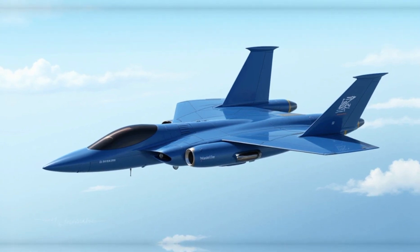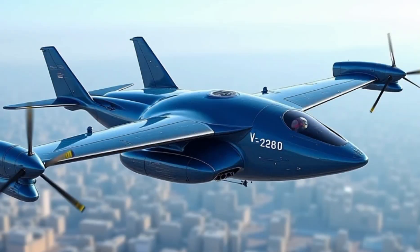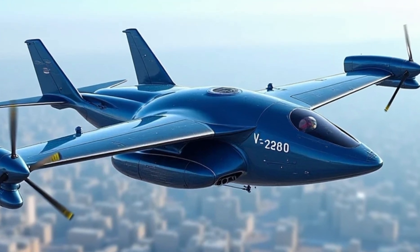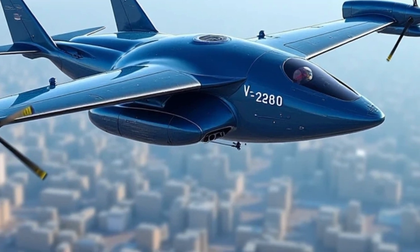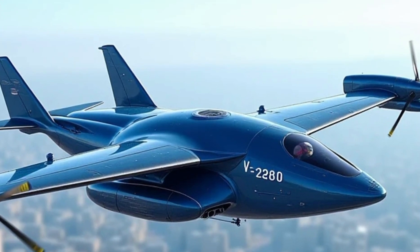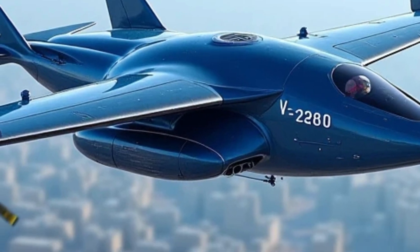Safety is also a priority for the Bell V-280. The aircraft includes features like redundant flight control systems and advanced crashworthy designs, ensuring the protection of both crew and passengers. Its enhanced survivability in hostile environments makes it a reliable asset for armed forces globally.